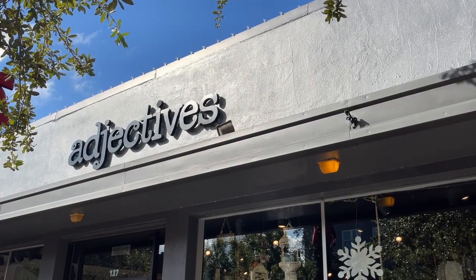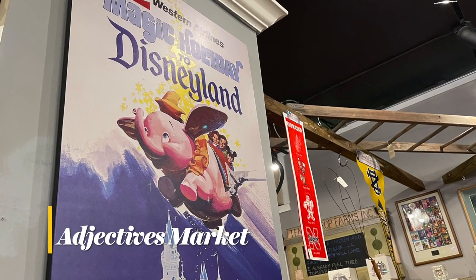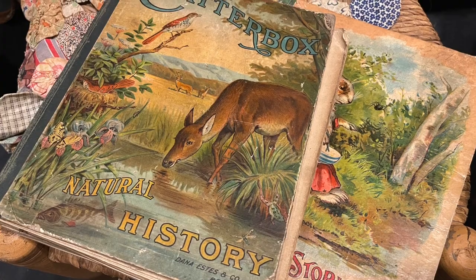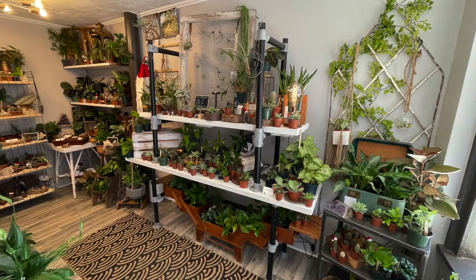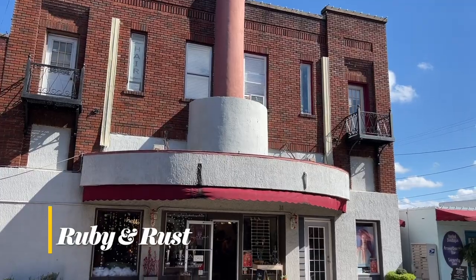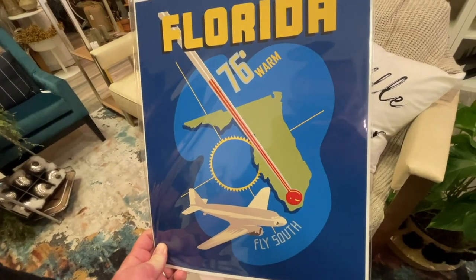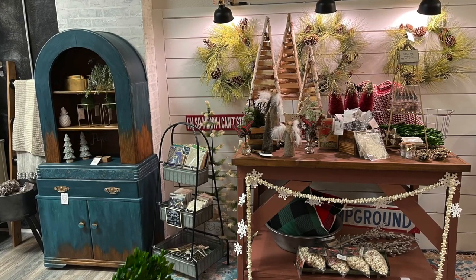If you've been following the channel for any period of time, you know we're big fans of Agita's Market. There are several locations in Central Florida, including here in Winter Garden. Home decor mixed with vintage pieces and one-of-a-kind gifts makes Agita's a place you shouldn't miss. It's like stepping into an Instagram feed — that's the best way I know to describe Ruby and Rust, one of Main Street's newest shops. Succulents and houseplants welcome you as you step into this carefully curated space. The showroom features an eclectic mix of timeless and trendy styles guaranteed to make your house a little more cozy.